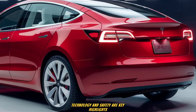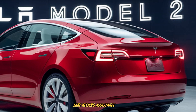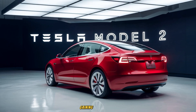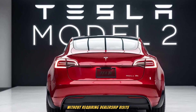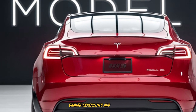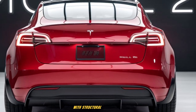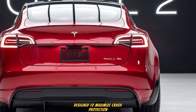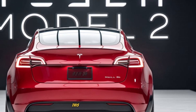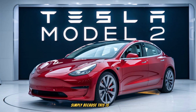Technology and safety are key highlights. Tesla equips the Model 2 with its latest Autopilot suite, including adaptive cruise control, lane-keeping assistance, and advanced driver monitoring. Over-the-air updates ensure that the car improves over time, gaining new features without requiring dealership visits. The infotainment system offers entertainment apps, streaming services, gaming capabilities, and seamless smartphone integration. Safety is expected to meet Tesla's high standards, with structural engineering designed to maximize crash protection. Features like automatic emergency braking, blind spot monitoring, and pedestrian detection come standard. This focus on technology and safety ensures that buyers don't feel like they're settling for less simply because this is an entry-level Tesla.